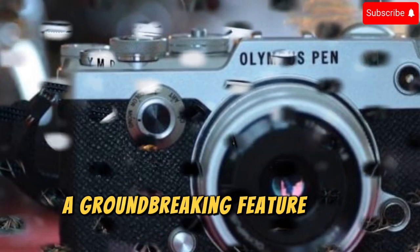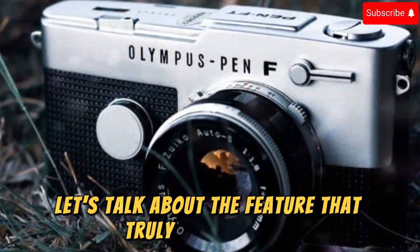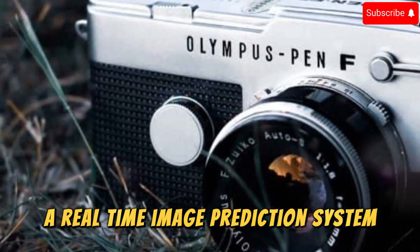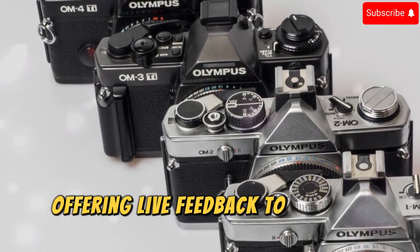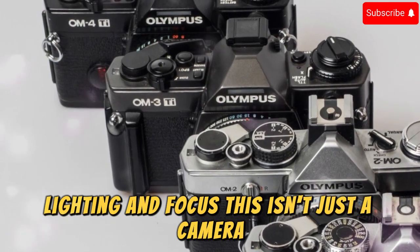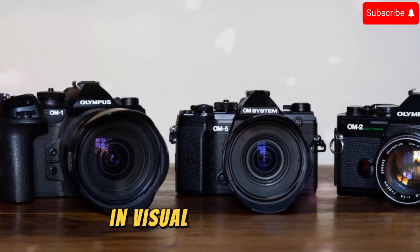A Groundbreaking Feature That Changes Everything. Let's talk about the feature that truly sets the OM3 apart: a real-time image prediction system that analyzes your scene as you shoot, offering live feedback to enhance composition, lighting, and focus. This isn't just a camera — it's your creative partner, pushing the boundaries of what's possible in visual storytelling.